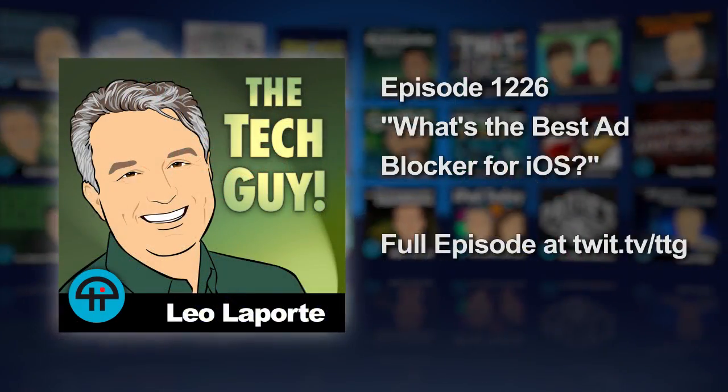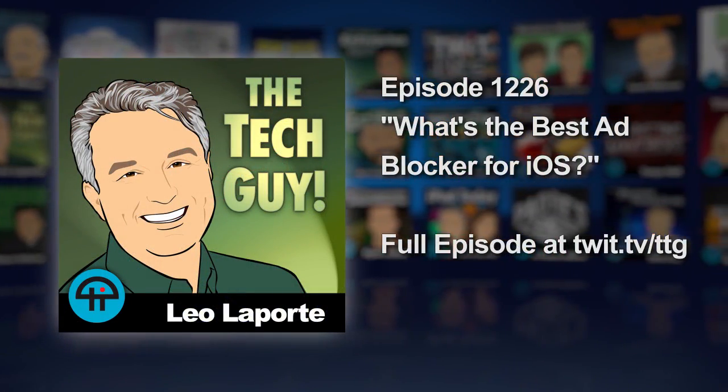It's very controversial, but not quite the apocalypse we thought it would be. According to reports so far, this ad blocking hasn't really much changed anything. Good news. Leo Laporte, the tech guy.